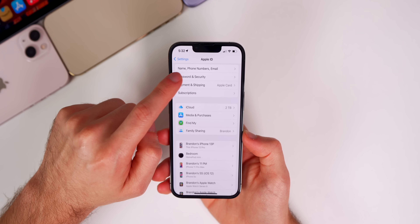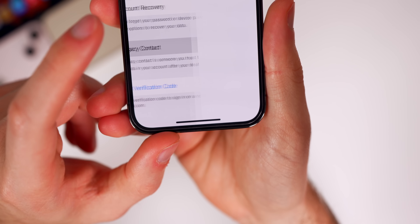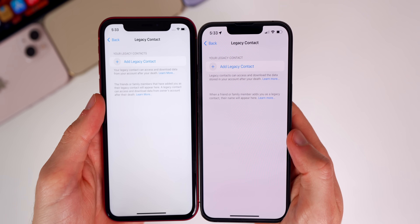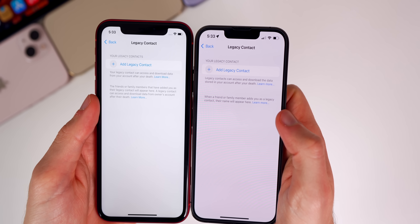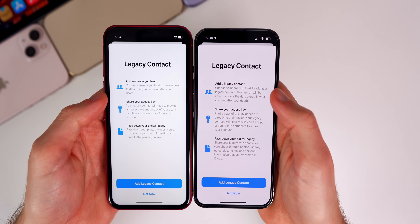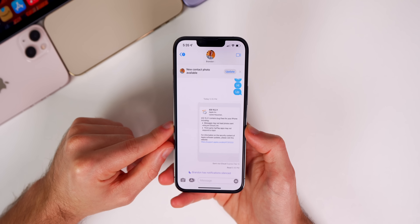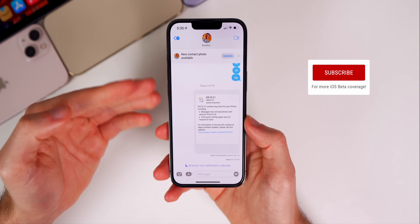I also noticed a small change in the verbiage in the Legacy Contact feature. If you go to iCloud settings, then Password and Security, and then down to Legacy Contact, the text there has changed. Comparing iOS 15.2 on the left and 15.2.1 on the right, you can see changes in both paragraphs, and tapping 'Add Legacy Contact' also shows updated, clearer verbiage in each section.